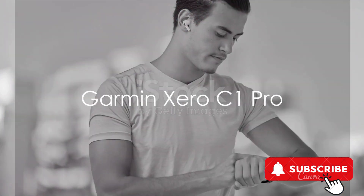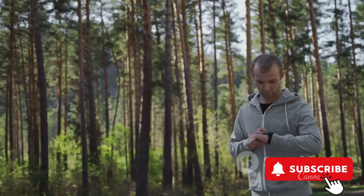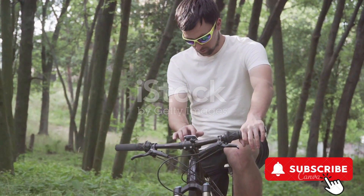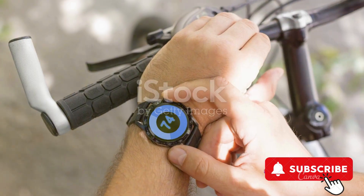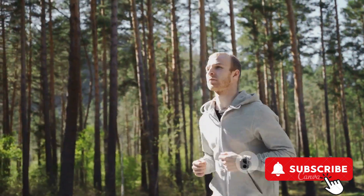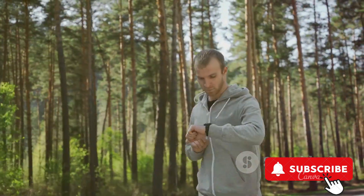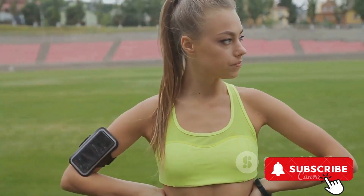Our first contender, the Garmin OC1 Pro, is a compact chronograph that combines simplicity with sophistication. Its setup is as straightforward as it gets, making it user-friendly for both novices and pros. But don't let its simplicity fool you — the OC1 Pro delivers precise readings, ensuring that every millisecond counts in your performance. Its versatility is another major asset, allowing it to adapt to a range of sports and activities.